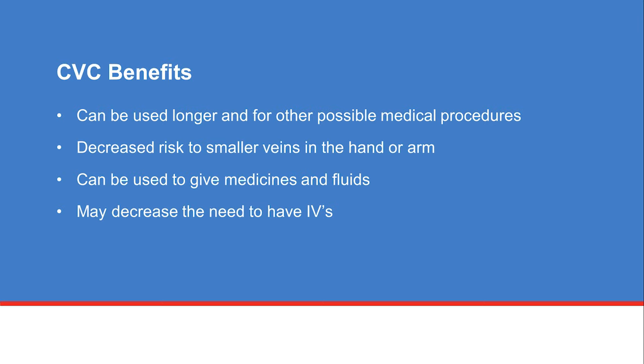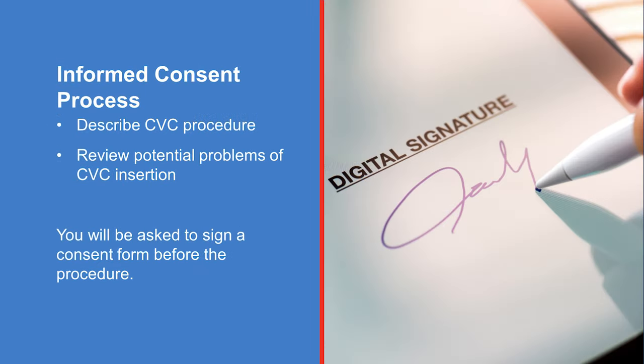If you agree to have a CVC, the insertion procedure is done as an outpatient or in a hospital room if you are an inpatient. As part of the informed consent process, this video describes the procedure and possible problems that could occur with the CVC insertion. On the day of your procedure, your healthcare team will review this information with you again and answer any questions you have about the procedure and your care after the procedure.